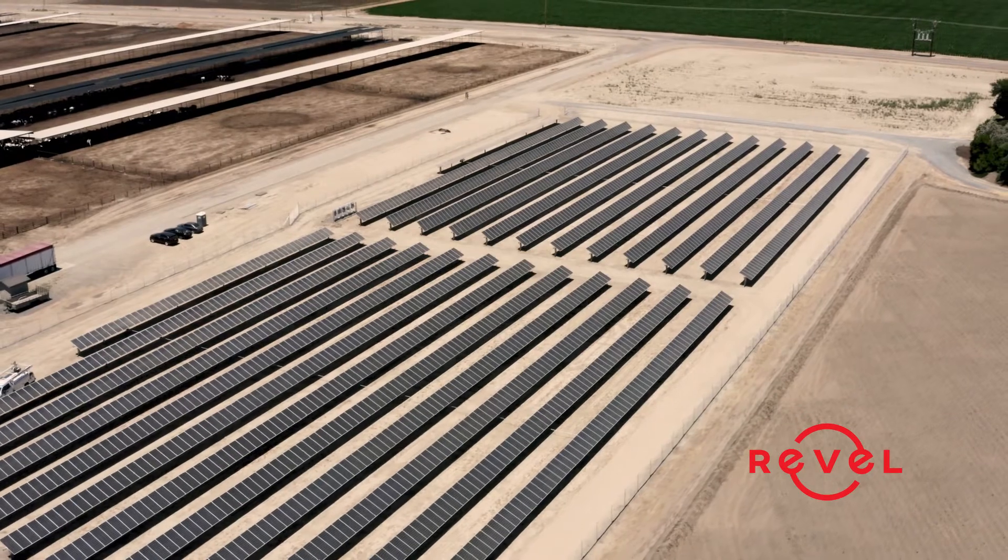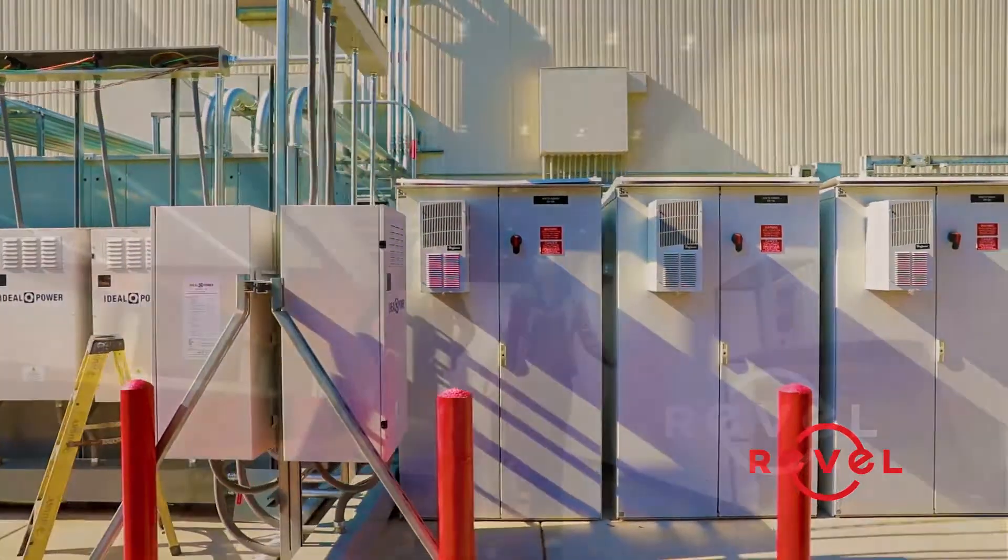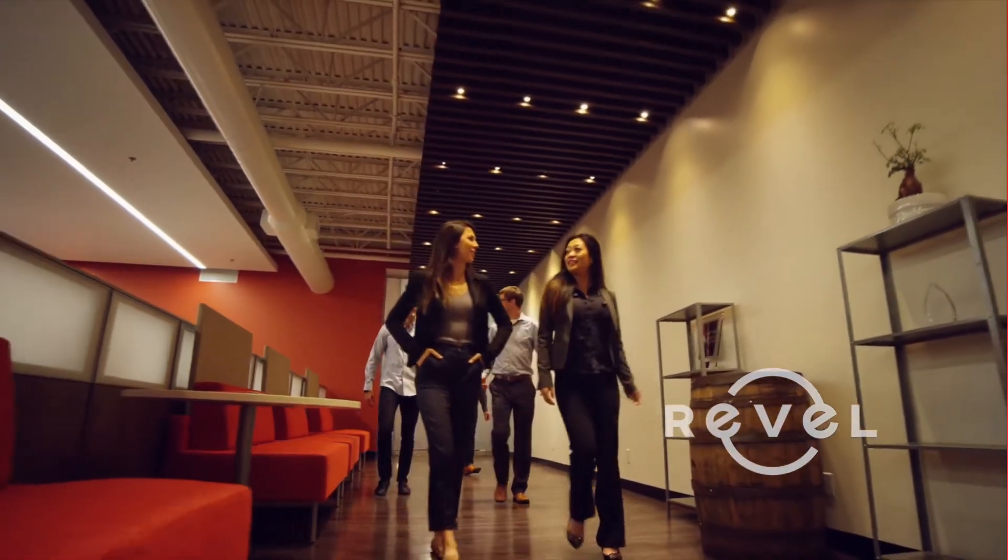Every business is unique, therefore the battery size and deployment will be unique. This is why consulting a Commercial Solar Specialist is recommended.